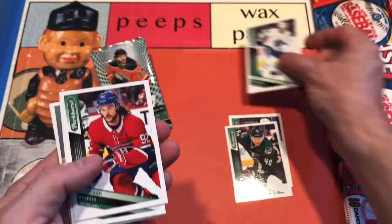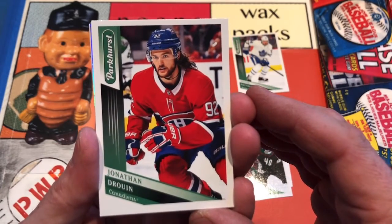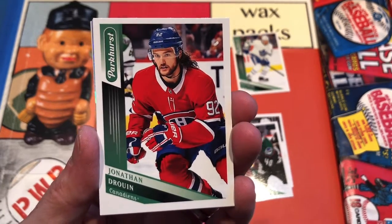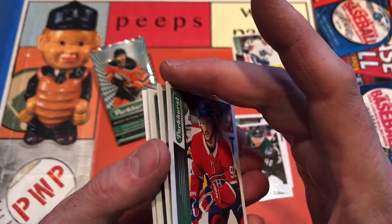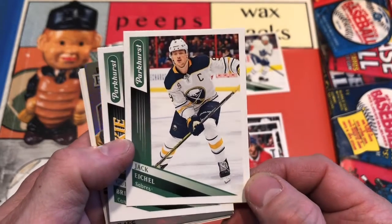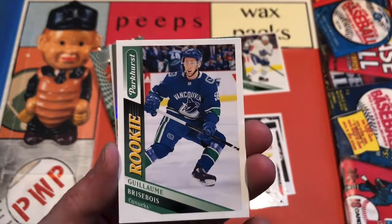In the top 5 for scoring again this year, Auston Matthews. It's Jonathan Drouin for the Canadiens. Nice shot of Jonathan. And Jonathan seems to be stuck to Jack Eichel — Jonathan and Jack, they like each other. And what's not to like?